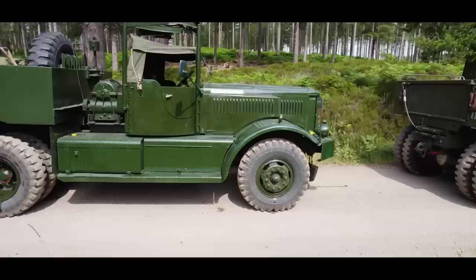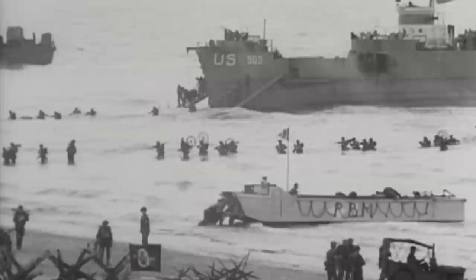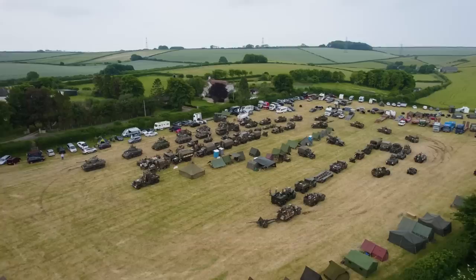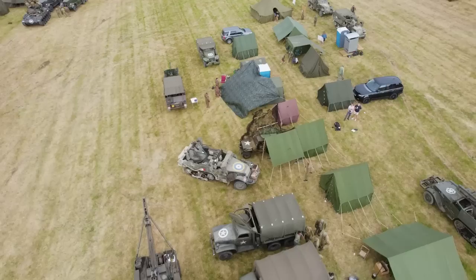In June 1944, these sleepy country lanes were awakened by the deafening noise of men and machinery as the Allies prepared for their invasion of Nazi-occupied Europe. Not only hundreds of thousands of men but also tens of thousands of vehicles would need to be shipped across the Channel to Normandy.